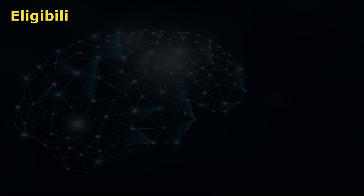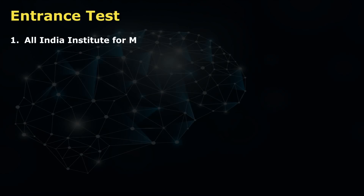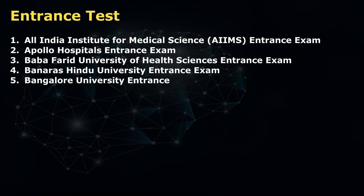The eligibility criteria for this course: you have to be at least 10+2 qualified, and you have to score at least 50 percent. There are entrance tests to opt for this course. You have a variety of entrance tests, ranging from: first, All India Institute of Medical Science (AIIMS); second, Apollo Hospital Entrance Exam; third, Baba Farid University of Health Sciences Entrance Exam; fourth, Banaras Hindu University Entrance Exam; and fifth, Bangalore University Entrance Exam.